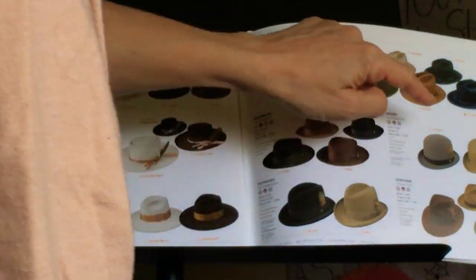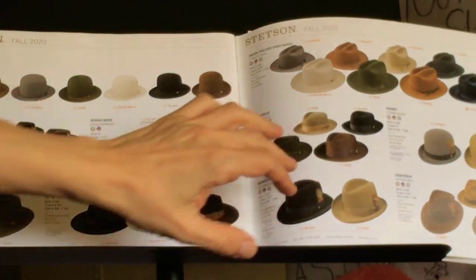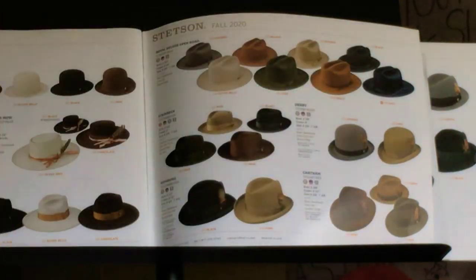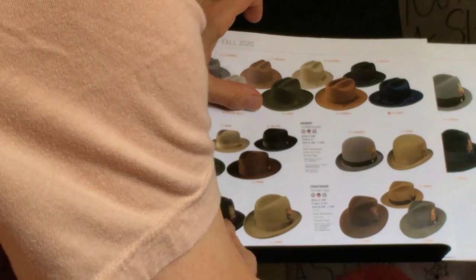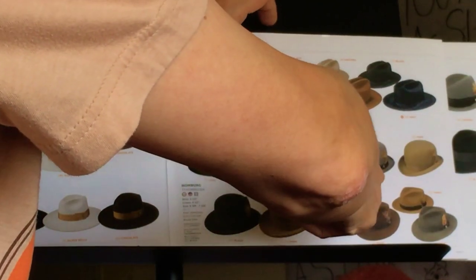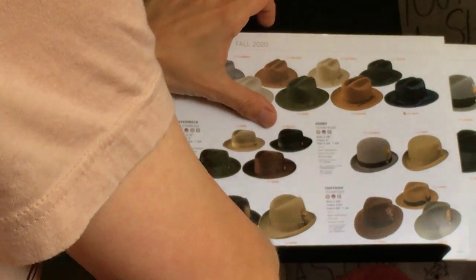The Stetson derby — we carry it in a beige color called fawn, and caribou is gray. Although not every caribou is the same; they make a lot of different hats they call caribou. The Homburg is the same thing as the derby but with a little wider brim and a center crease on the top. Derby's good for a smaller face, Homburg for a bigger face. The Homburg is great — you could also pinch a Homburg.